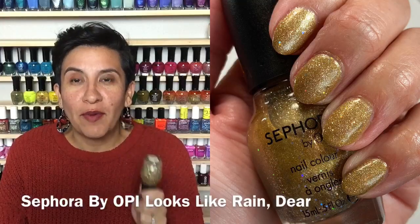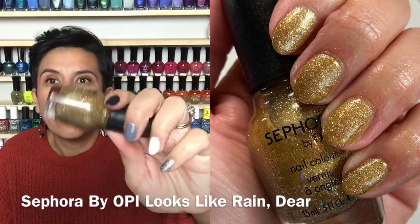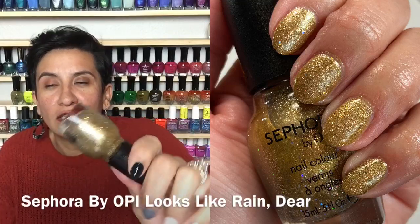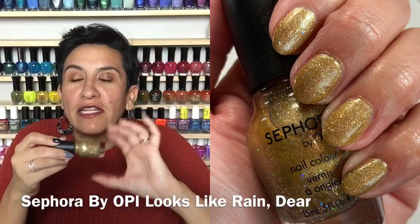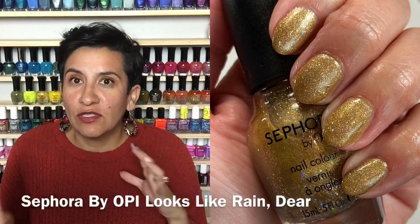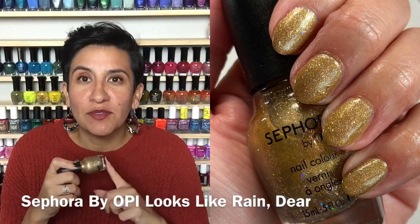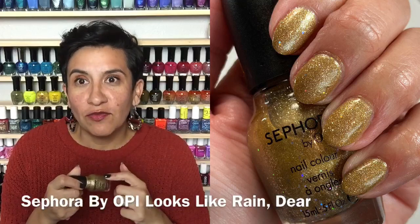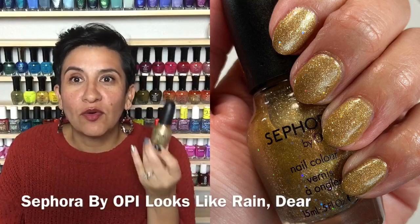For New Year's Eve I was torn about which polish to wear, then I ended up swatching this Sephora by OPI polish and it took my breath away — it had to be my New Year's Eve manicure. It's called 'Looks Like Rain Dear' and it's the most gorgeous gold with really fine glitter plus bigger silver holographic glitters. So sparkly and blingy! I love this color of gold on my skin tone. Practically a one-coater, amazing formula. It was sent to me by my sweet subscriber Donna — I had never tried Sephora by OPI before, and it was so, so good.